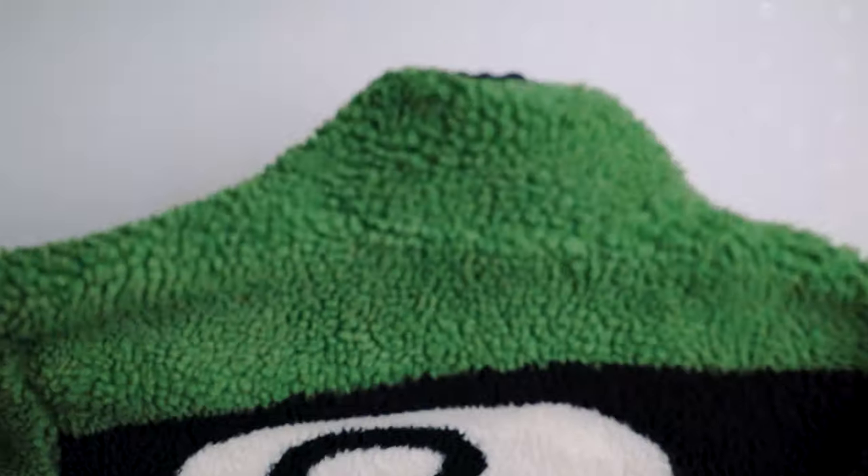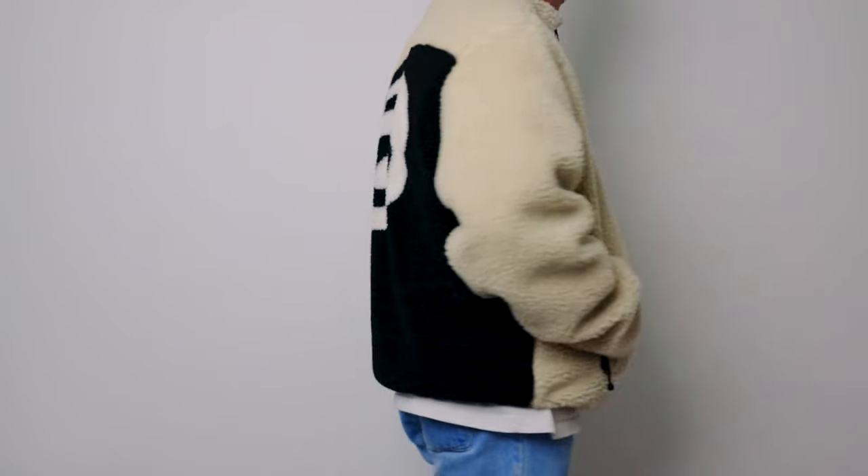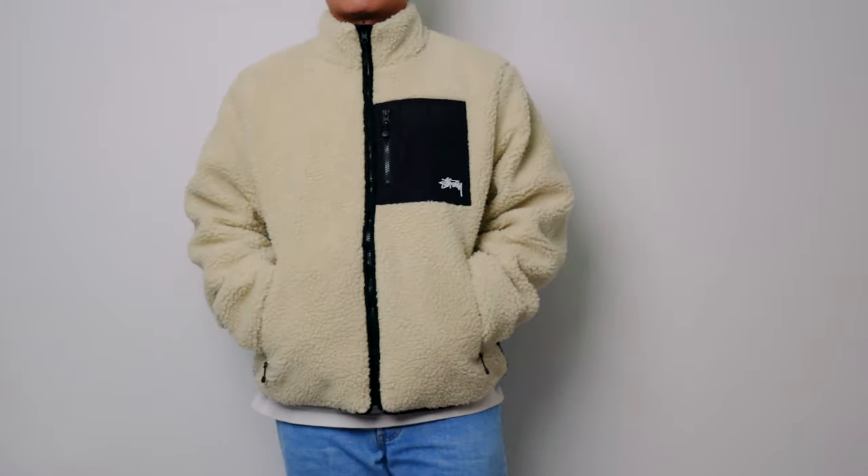Welcome to yet another amazing pickups video. The pieces I will be showcasing were acquired in January, and what I like about them is the mix of both classy and streetwear pieces. I will start with the more classy pieces from Wax London. I want to thank the folks from Wax London for gifting me these amazing pieces. For reference, I am 5'6" and I weigh around 160 to 165 pounds.